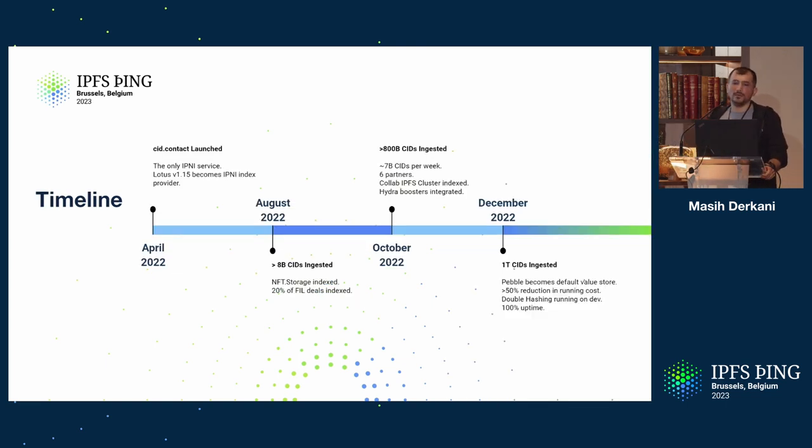A quick timeline of cid.contact. It started live in April last year and was the only running IPNI service. We got it integrated into Lotus 1.15, and since then Lotus nodes have been native IPNI providers.